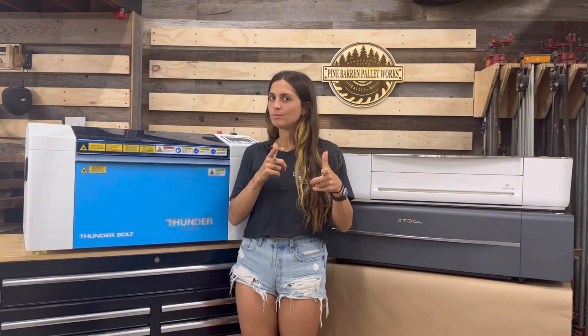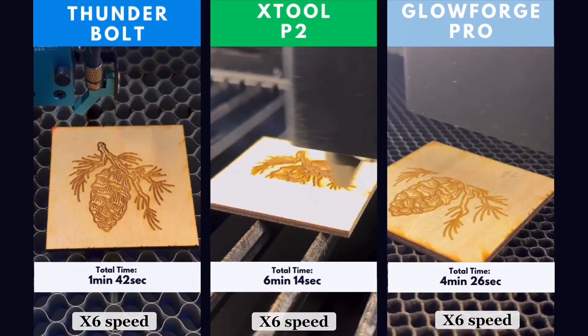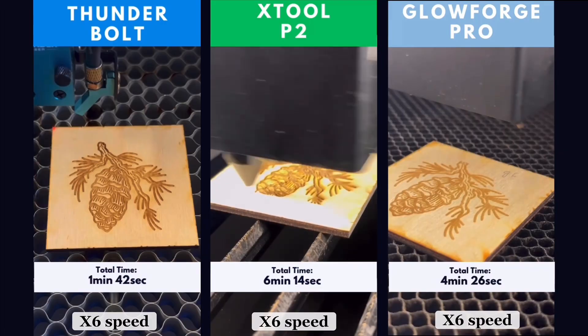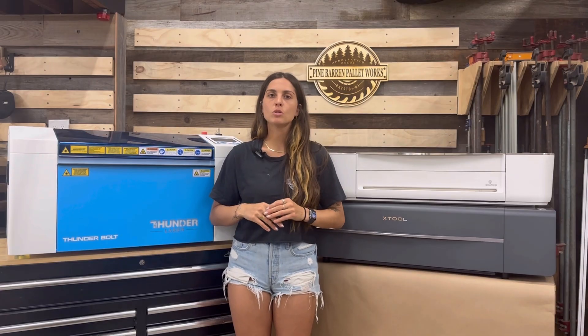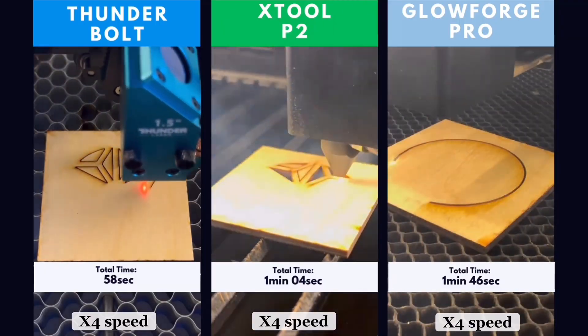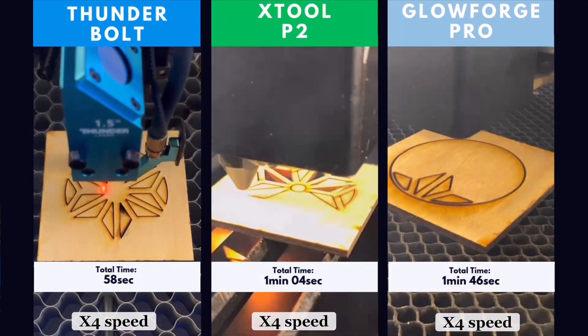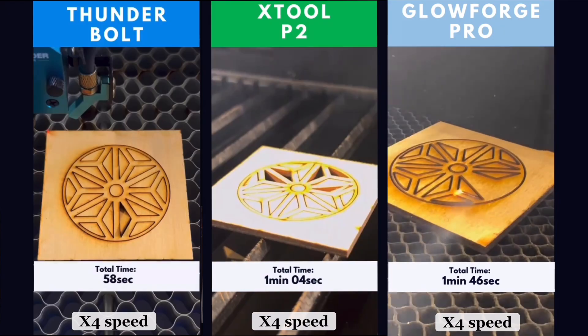Now that we've covered the specs and accessories, we did a live side-by-side engraving and cutting test. The Thunderbolt blew the X-Tool and the Glowforge out of the water in terms of speed. For engraving quality, the Thunderbolt and X-Tool P2 were pretty equal, while the Glowforge's quality wasn't as clear. For the cutting portion, using a detailed design, the X-Tool and Thunderbolt were roughly equal in time — the Thunderbolt just a bit quicker — while the Glowforge was at least two times slower than both machines.